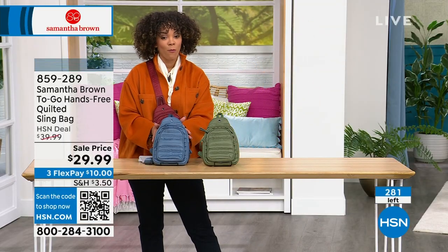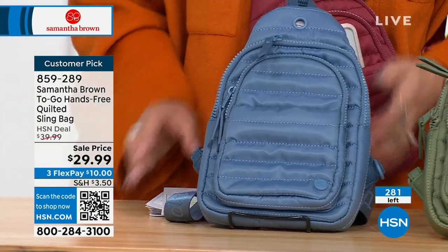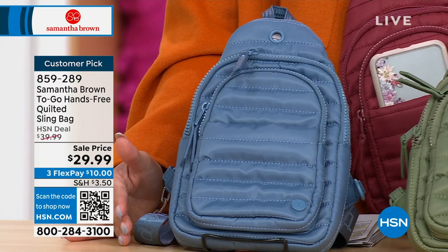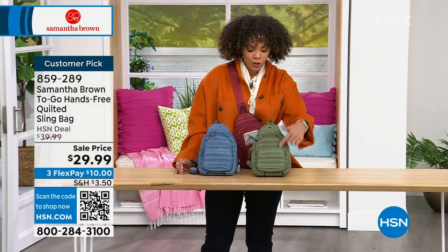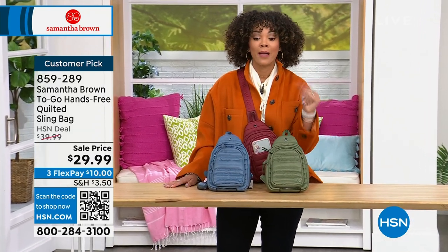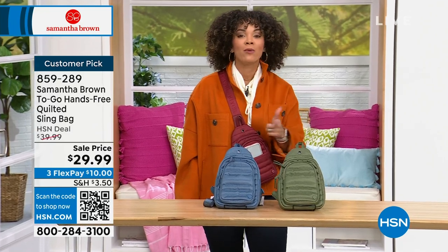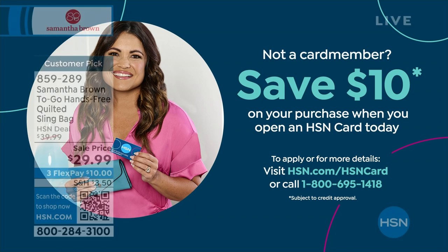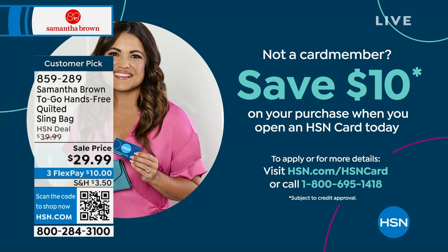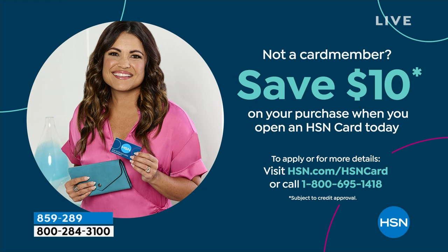In burgundy, olive, or blue — customer pick, 4.9 stars, $29.99. About 280 left. The olive has just two dozen left, three dozen in blue — they're going to go fast. Item number 859-289. Want to get it home for $19 and some change? Sign up for the HSN credit card — apply and apply the $10 bill to your brand new Samantha Brown quilted sling bag. We also have VIP financing, and if you want to break up payments on the e-bike today's special, the HSN credit card is really going to be helpful.